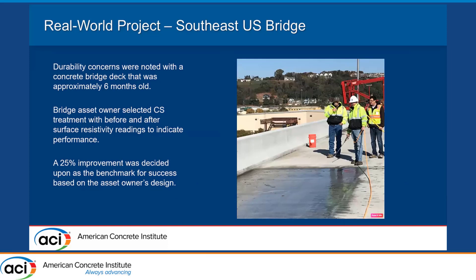That brings us to a real-world project. I got a call from a bridge owner who had a durability concern with relatively new concrete — about six months old. He asked if spray-applied colloidal silica could help with durability. Compressive strengths were okay, but the water-cement ratio had gotten a bit out of whack and he was worried about durability of the concrete bridge deck. We suggested spray-applied colloidal silica to close the void structure. The bridge owner decided they wanted to use surface resistivity as the metric, and an improvement of 25% was considered a success.